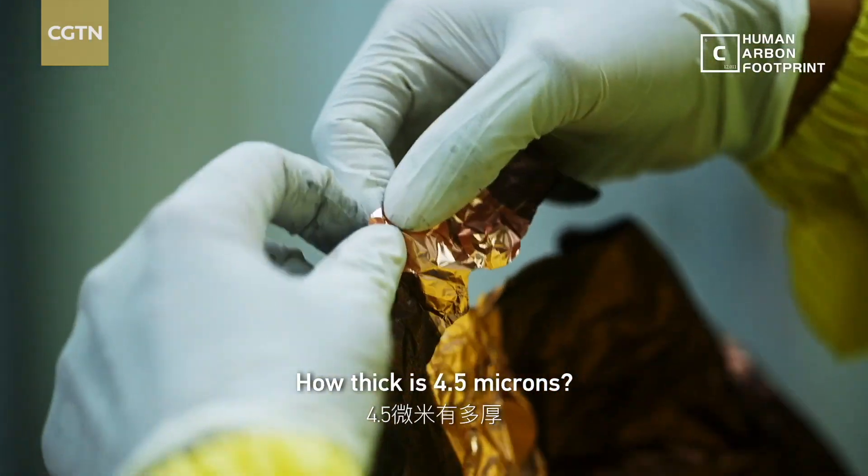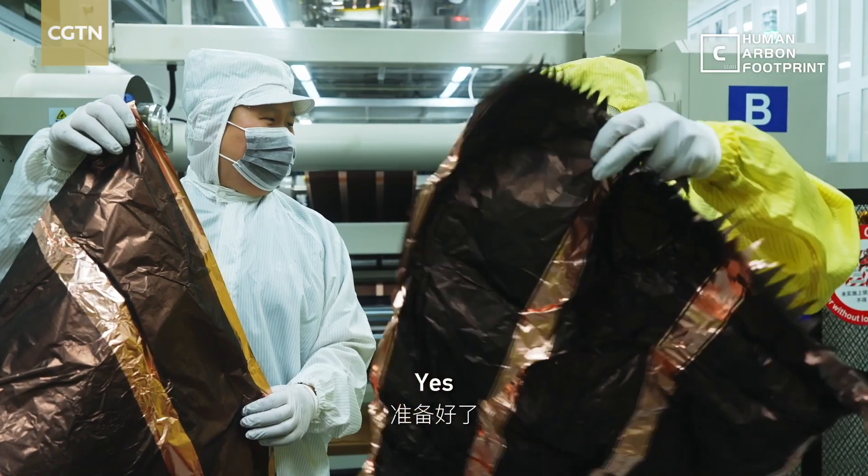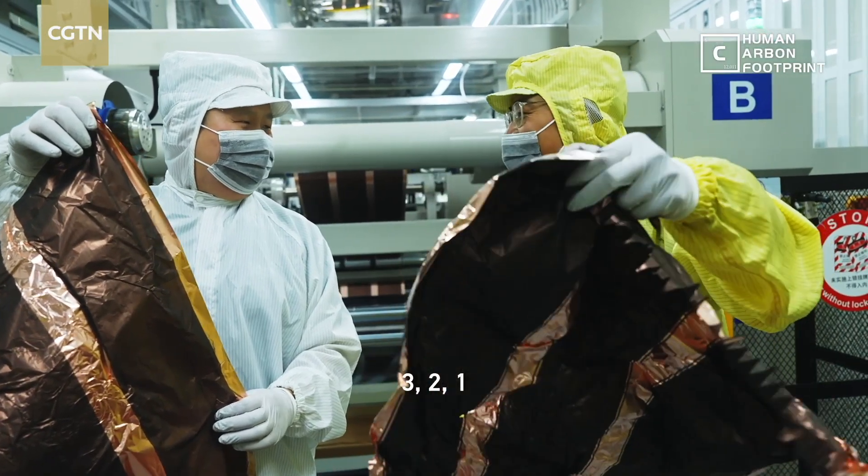How thick is 4.5 microns? Are you ready? I'm ready. 3, 2, 1.